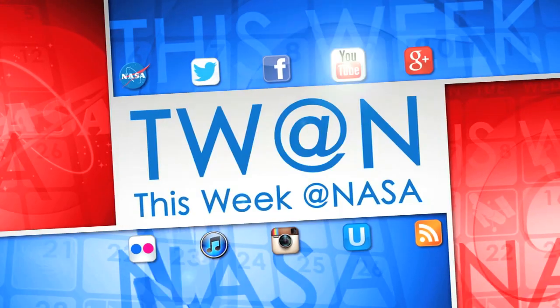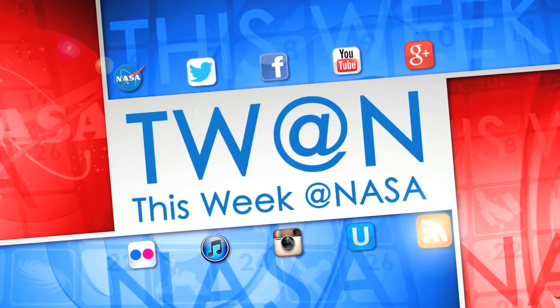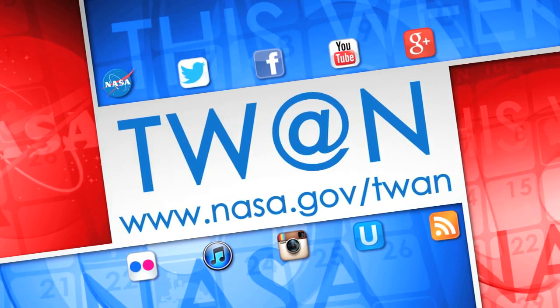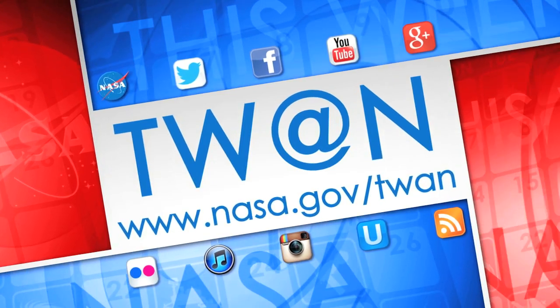While Mars has plenty of water ice and water vapor, liquid water has not been confirmed on modern Mars. And that's what's up this week at NASA. For more on these and other stories, follow us on social media and visit www.nasa.gov/twan.